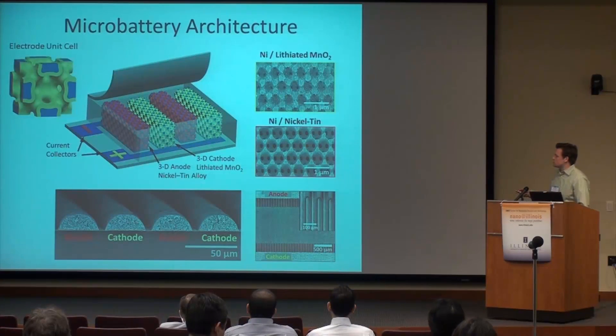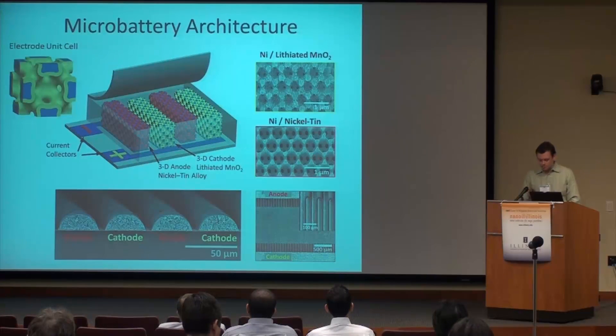For the anode, we use nickel tin coated on nickel. We use nickel tin because it's a high energy density material, so we can extract a lot of energy from it. The pore size of these electrodes is about 500 nanometers in diameter, and the interconnects between the pores are about 250 nanometers in diameter. With this microbattery architecture, we can create a microbattery that's fully integrated — with the anode and cathode on a single substrate — and that also has really high performance.